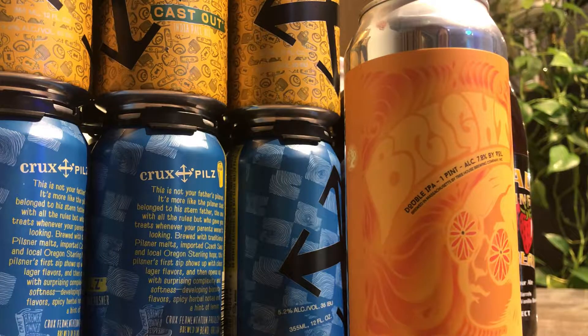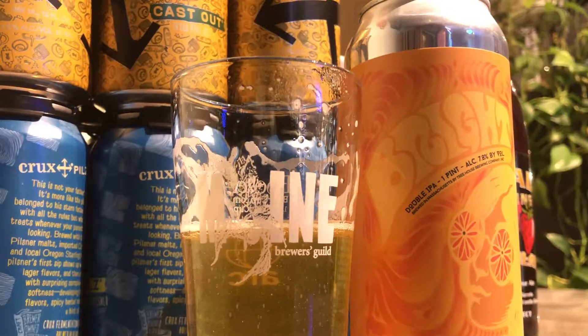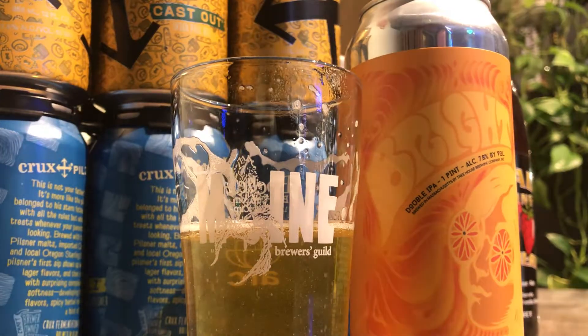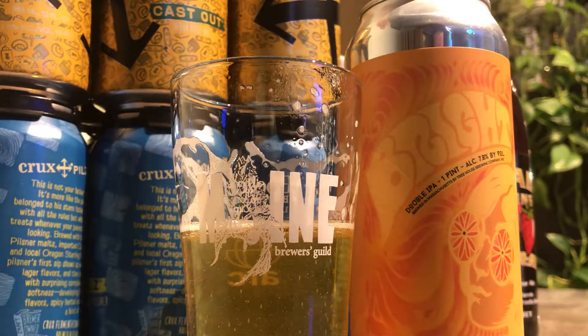Very easy drinking for 7.8%. A little prickly. Very refreshing for a double IPA.